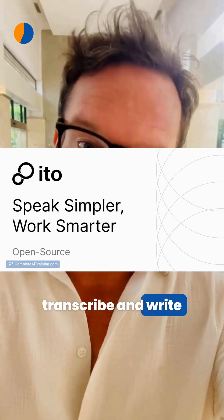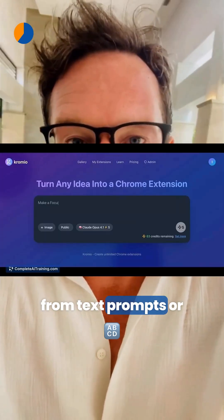This Mac app helps you capture, transcribe, and write hands-free with accurate speech recognition.